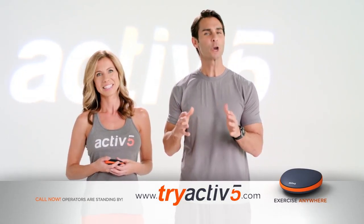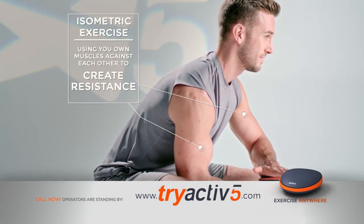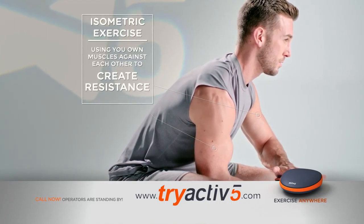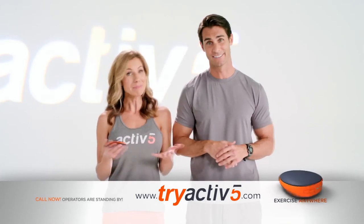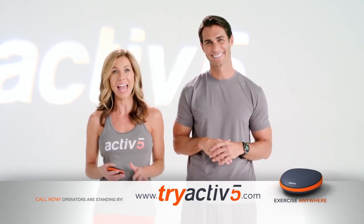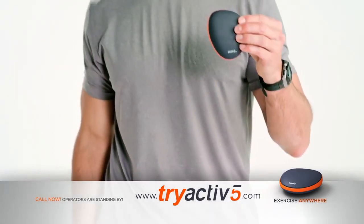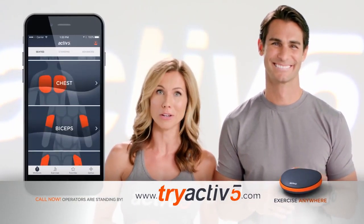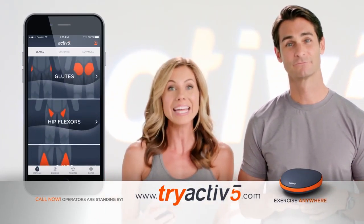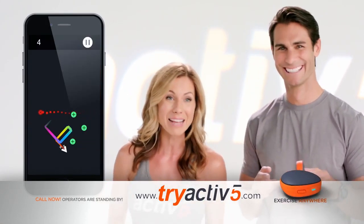With isometrics, you use your own strength as resistance — one muscle resisting the other. And when muscles are fully engaged, circulation is briefly reduced, activating the production of proteins that build muscle. Active5 is portable so you can exercise anywhere, anytime. It's like a tiny little gym in your pocket. The Active5 app will coach you with personalized workouts that allow you to target areas you want to improve, and you can track your results. And you can play games while you work out.